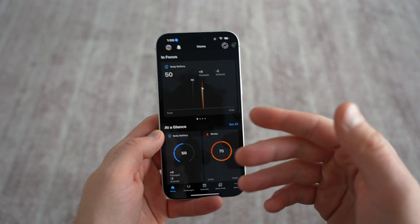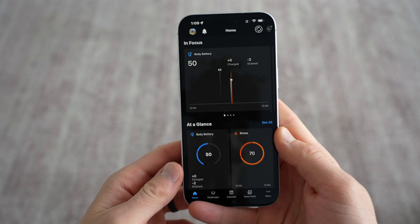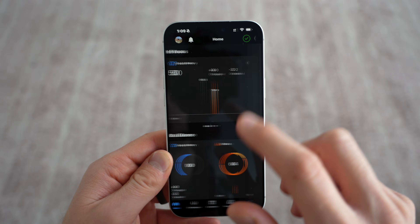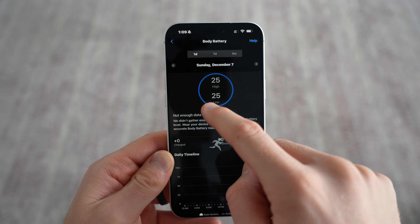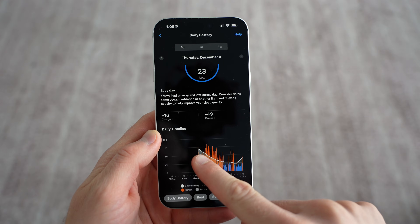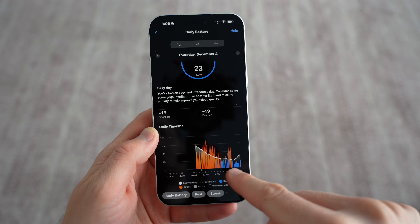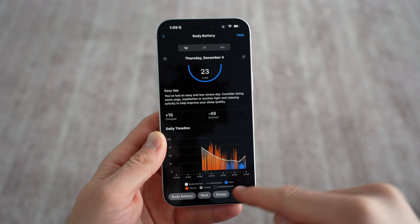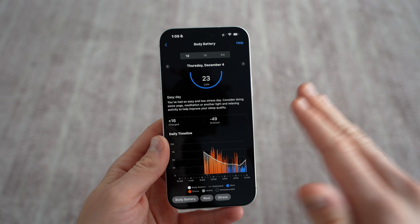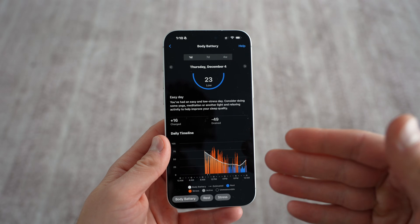Starting with Garmin Connect, I have my Instinct 3 Solar Tactical 50mm edition connected. I'll go back to a day I actually wore it so you get a more in-depth look at some of the data. Here's a day where if I look at my body battery — Garmin does a great job showing you this line is your body battery, it drops throughout the day, and the more stressed you are, the more it's going to drop. When you have periods of rest or a nap — and this does have nap detection — your body battery will go back up. It gives you a great idea of how much energy you have in the tank, and it is pretty accurate.